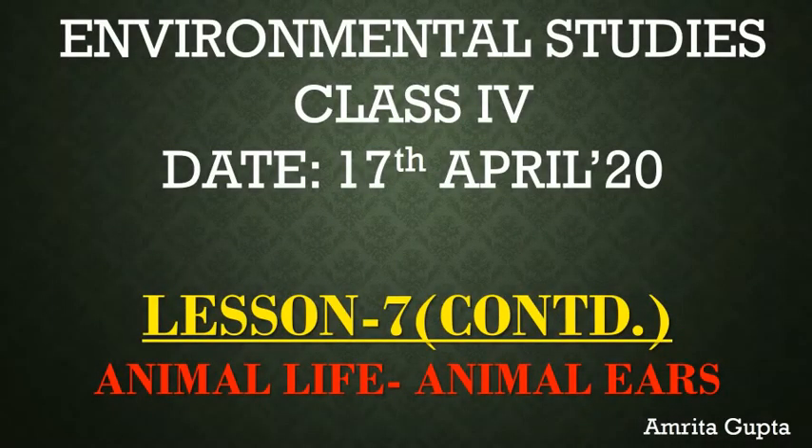Good morning learners. I hope you all are safe and having a good time. Today I'm here with a new topic in continuation with lesson 7, animal life.